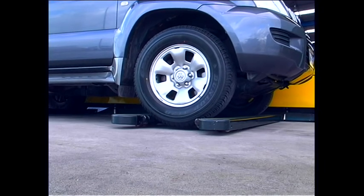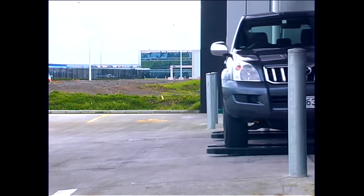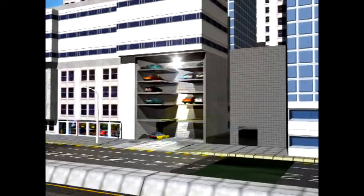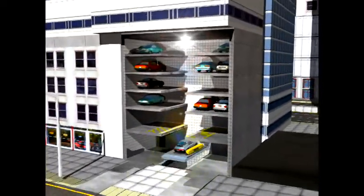The vehicle is then transported into the parking building for secure storage until it is required. Inside the building, the H-Park fully computer-controlled system elevates the vehicle to an available parking slot and deposits it for storage.